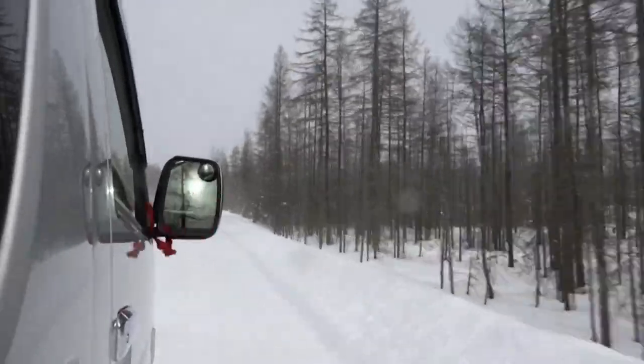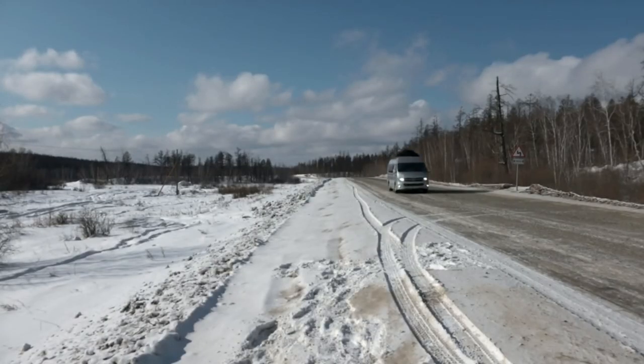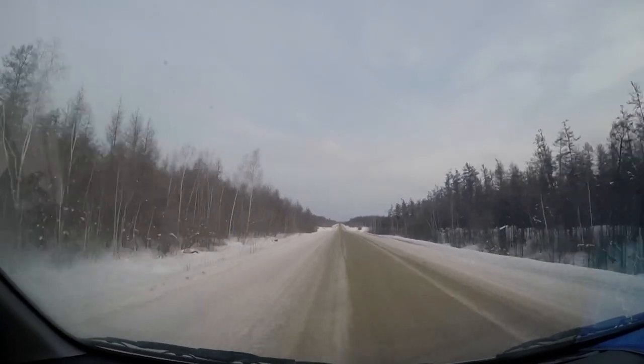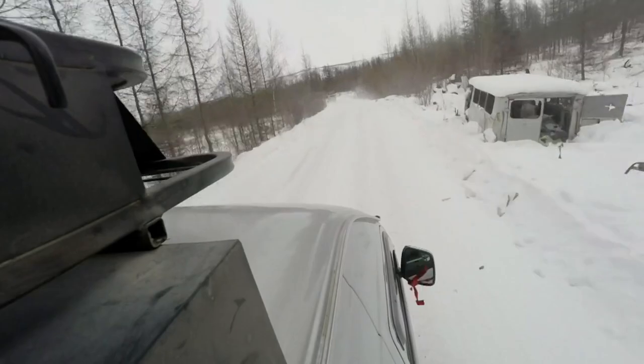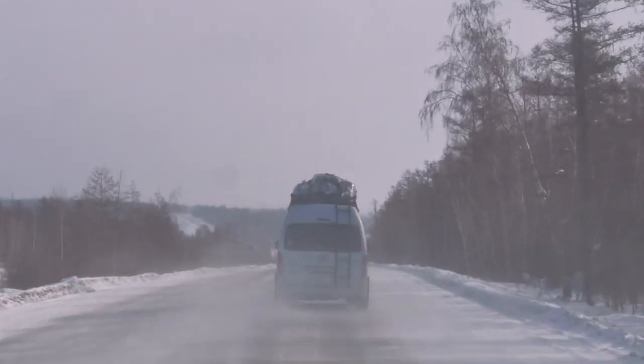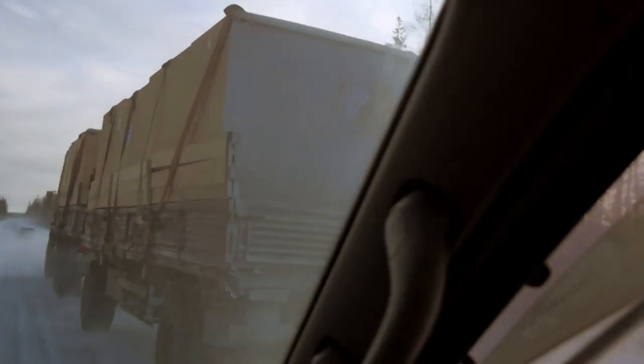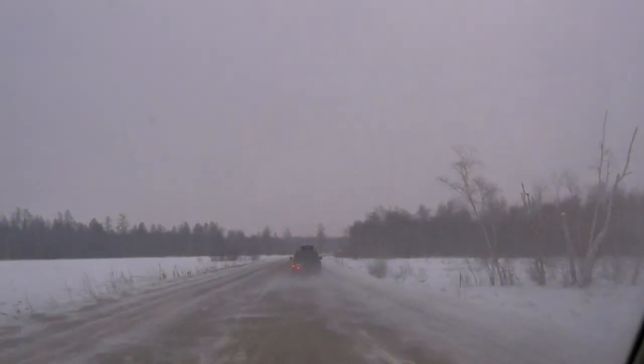We're now on the Kolyma Highway, otherwise known as the Road of Bones. It looks like any other road, but very few roads have the history that this one does. It was built during the Stalinist era by the prisoners of the infamous Gulag labor camps. The skeletons of the forced laborers who died during its construction were just buried into the road itself.